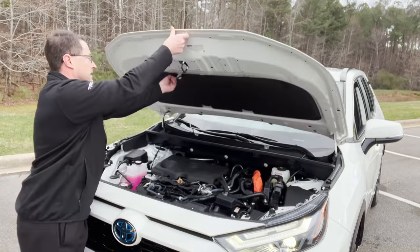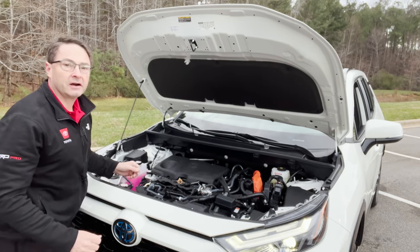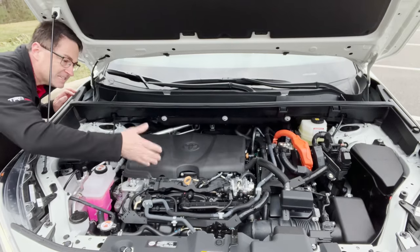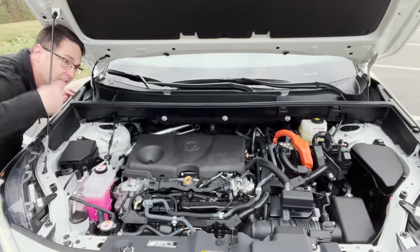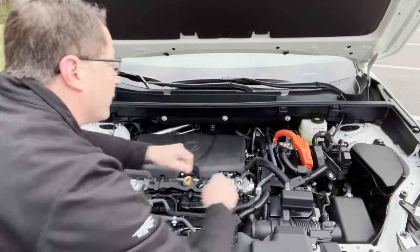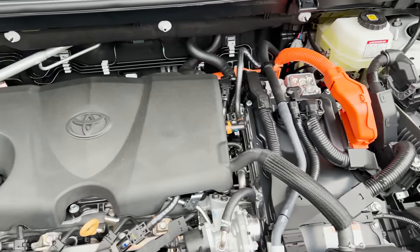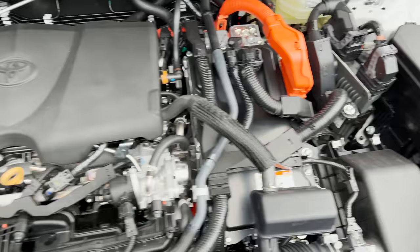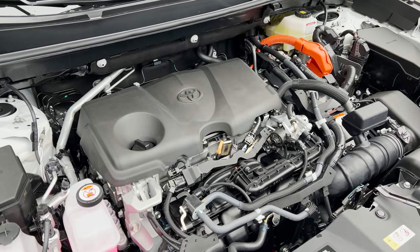Let's open the hood. We've got a prop rod, soundproofing material, and a tandem bike analogy — both the gas engine and electric motor are doing work, just at different times. This is a 2.5-liter four-cylinder engine matched with an electric motor. They both work in combination to give you 219 net hybrid horsepower. You can see the orange cables indicating the hybrid electric motor. It's matched with an electronically controlled CVT — continuous variable transmission.